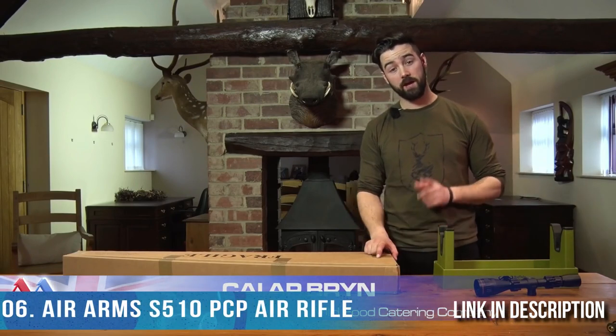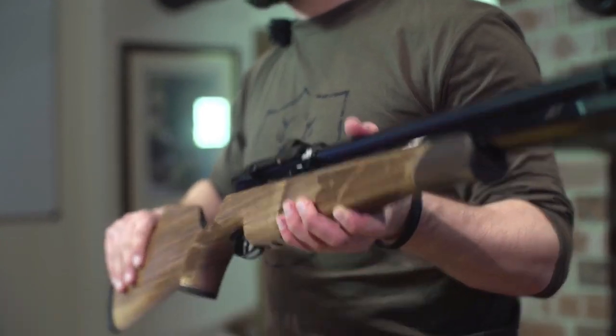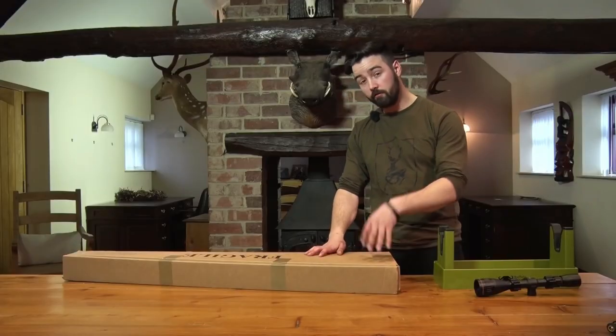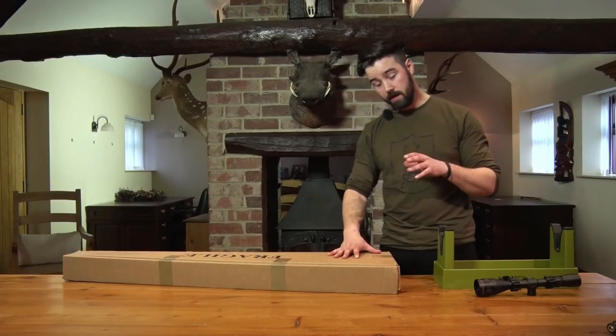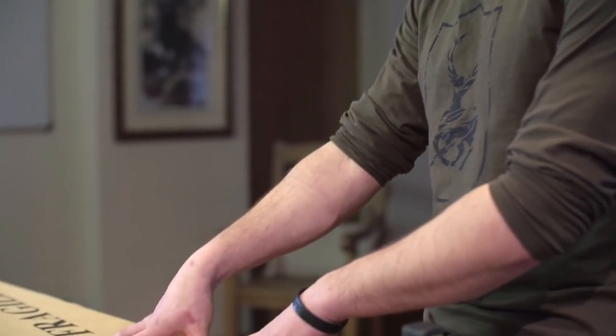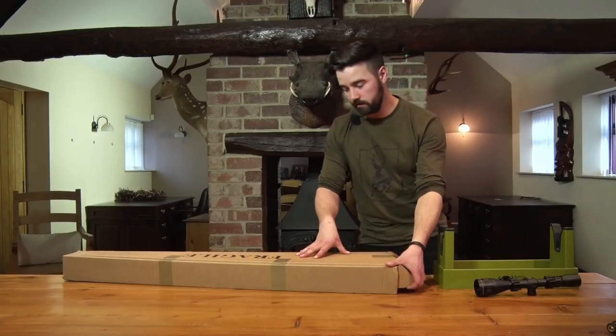I'm Kyle Brin, director of the Wild Food Catering Company, and tonight on Air Arms TV we're going to be taking a closer look at the S510 Carbine. Personally, I've got the S410 at home — the classic — and I've been using it for a number of years and absolutely love it. Now that I've got the S510 here, I can't wait to get my hands on it. Let's get it out of the box and see what we can do.